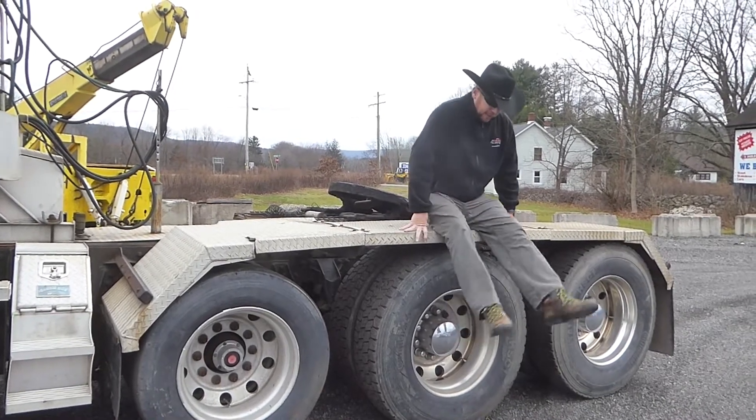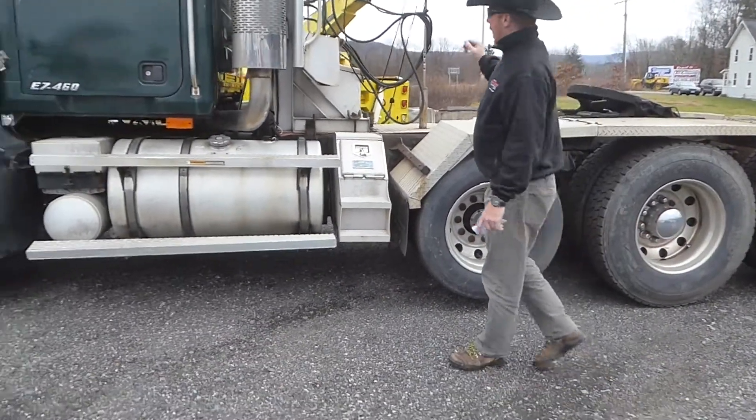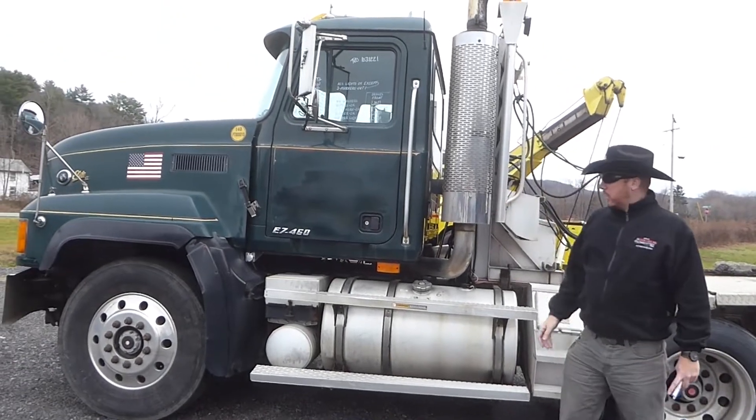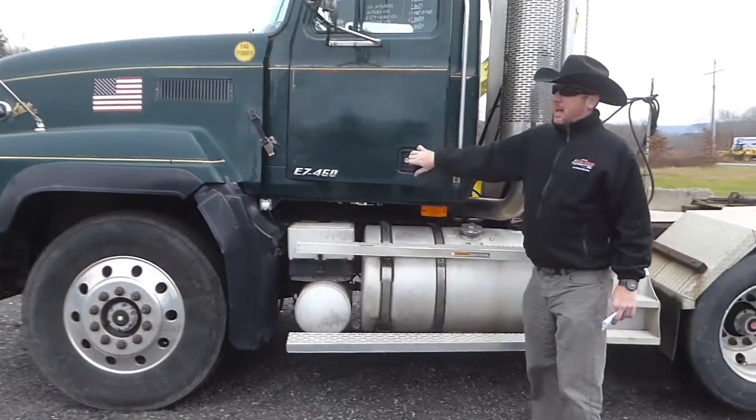As you can see from a distance, we've got all aluminum wheels, some nice diamond plate covers, a wet line system in the back, a nice aluminum head rack, and beautiful green paint throughout. Come on up and take a peek at the inside with me.